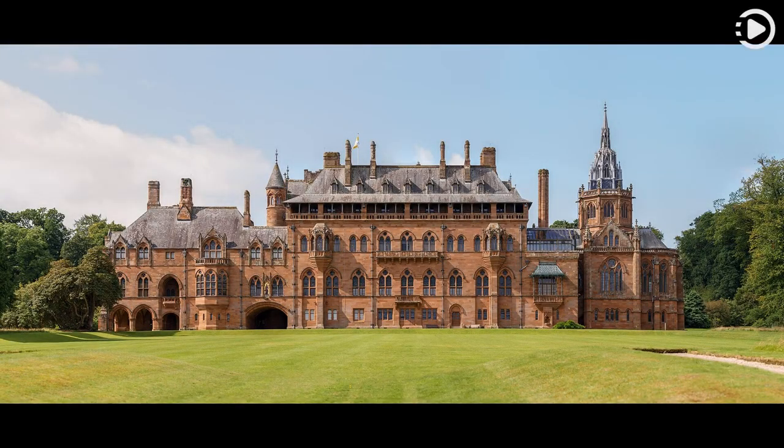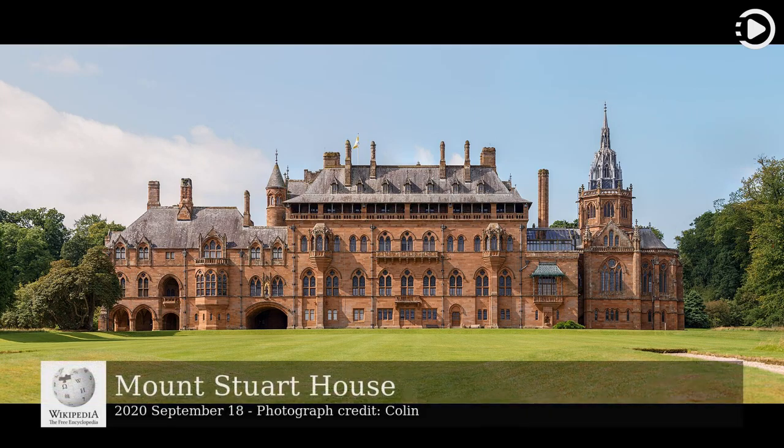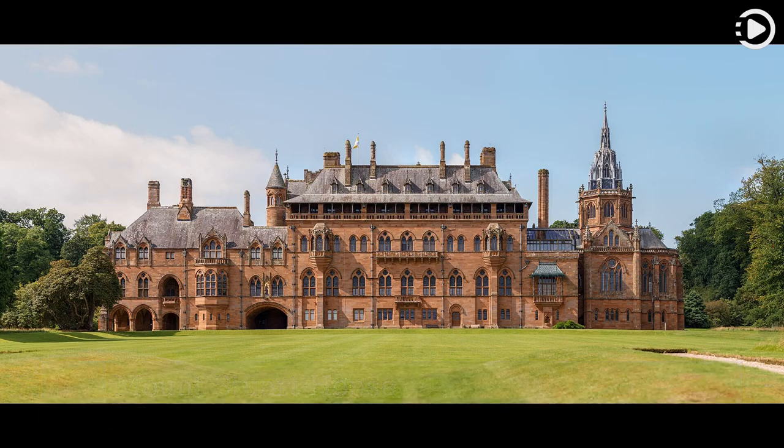Hello. Wikipedia's Picture of the Day, September 18, 2020. Today's video is about Mount Stewart House. Mount Stewart House is a country house built in the Gothic Revival style, situated on the east coast of the Isle of Bute, Scotland.